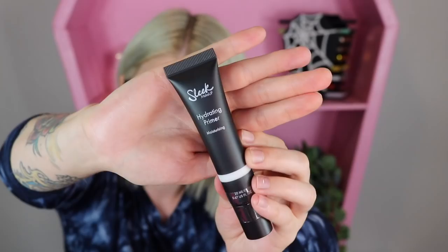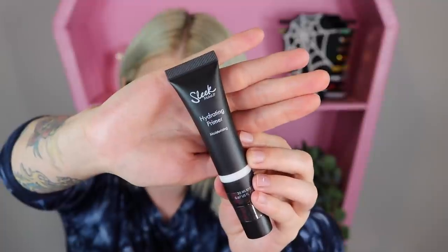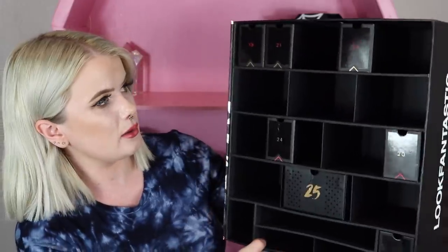Item number eighteen feels squishy like a tube — it's a little Sleek Makeup product. This is their Hydrating Makeup Primer. I've tried quite a few different Sleek products but I haven't tried any primers by them. This one says it's a lightweight hydrating primer to give you flawless application and moisture-rich skin.